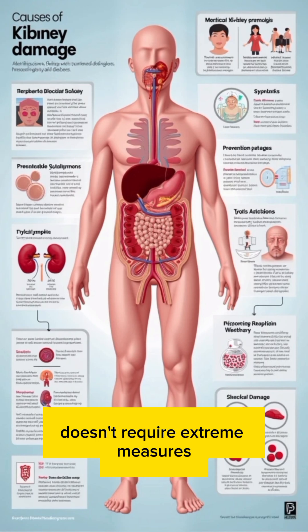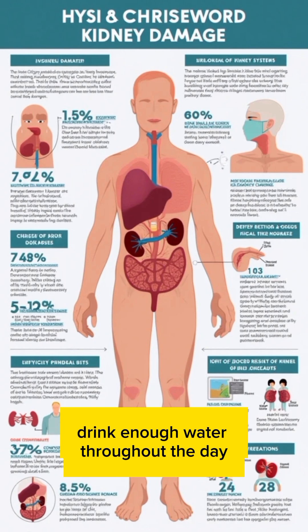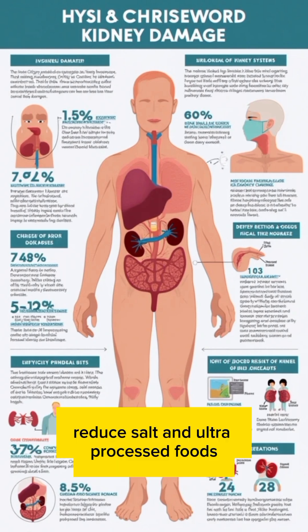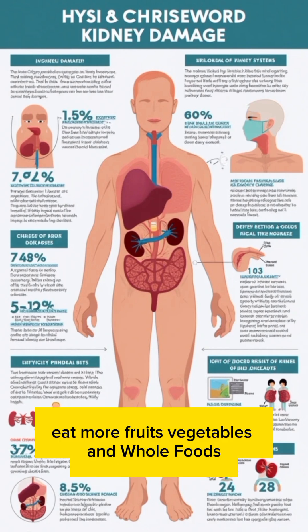Protecting your kidneys doesn't require extreme measures, just smart daily habits. Drink enough water throughout the day. Control blood pressure and blood sugar. Reduce salt and ultra-processed foods. Eat more fruits, vegetables, and whole foods.